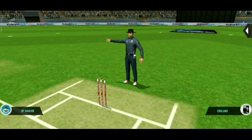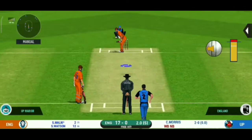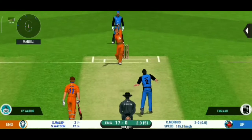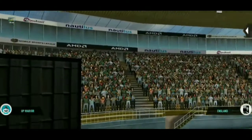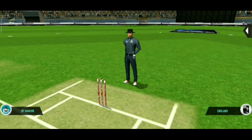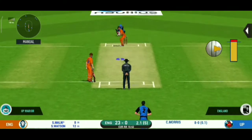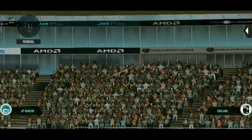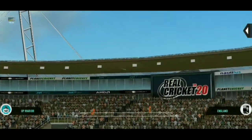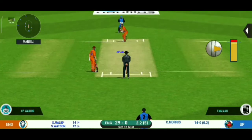No ball called by the umpire. Oh, that's huge — it's disappeared way into the stands. Wide range of shots, what is he going to do next? That's six! He picked up the length very early.